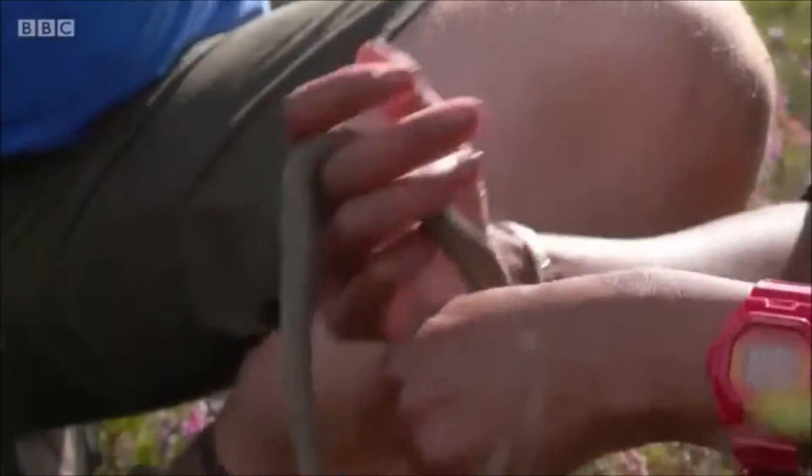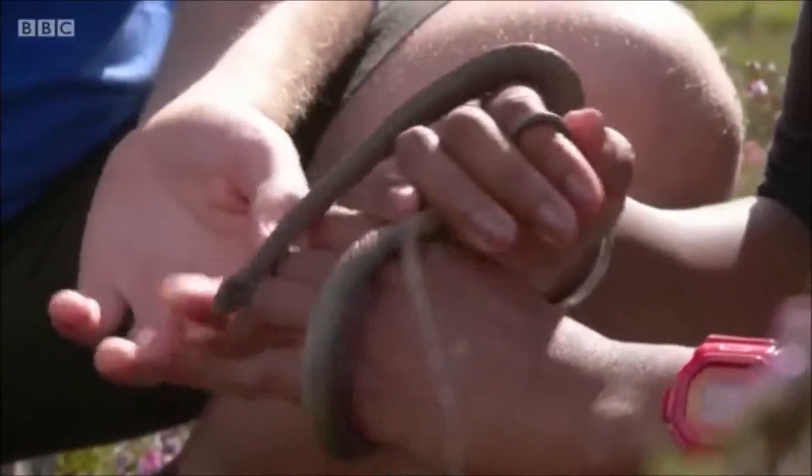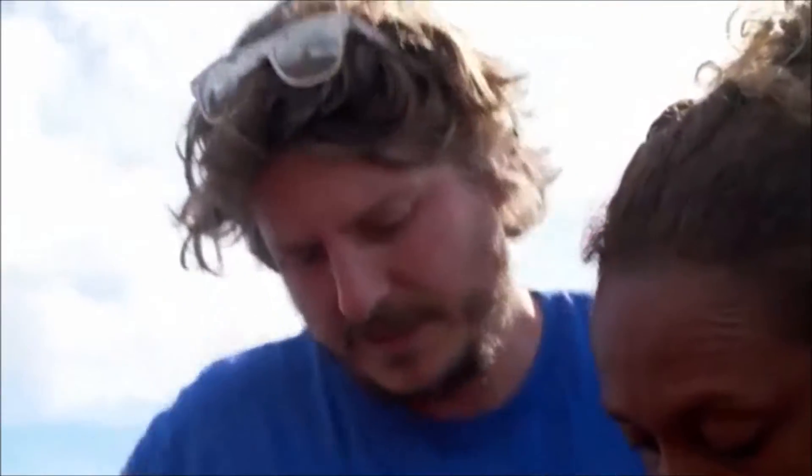So you'll take that photo back and check if this is an individual you've come across before. Although I'm pretty confident it's not, because this is the first time I think we've recorded smooth snakes on this bank here, which is fantastic.